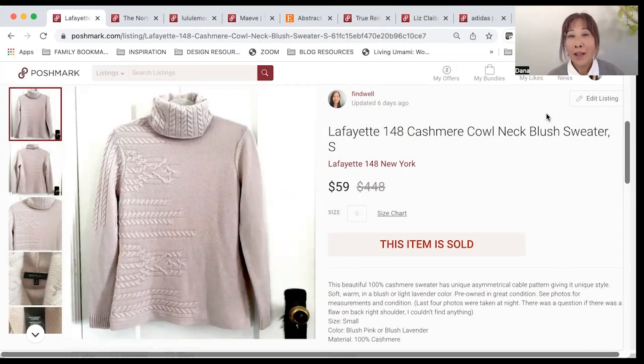The first item that sold was this Lafayette 148 cashmere cowl neck sweater. I probably had it for about six months or so. I listed it for $70 and it sold for $59. After fees, shipping, and cost of goods, my final earnings were $43.98. My cost of goods was $1.50 because I got this sweater at the Goodwill bins, which charge by the item rather than the pound.